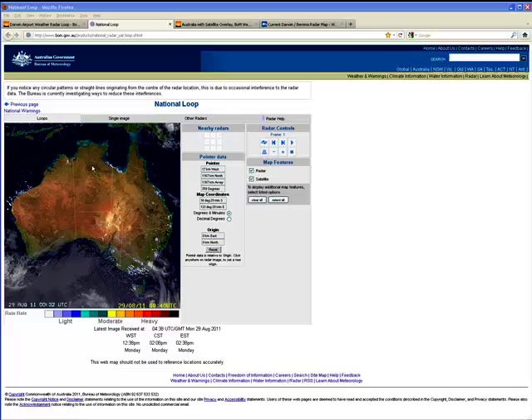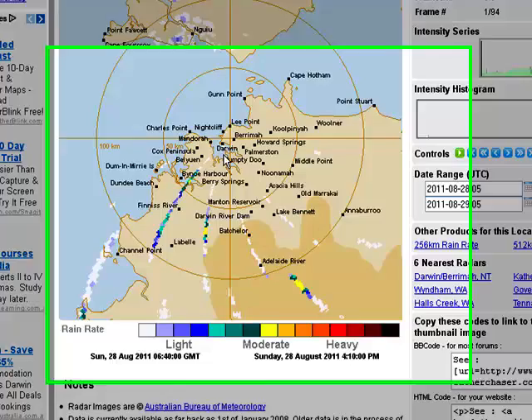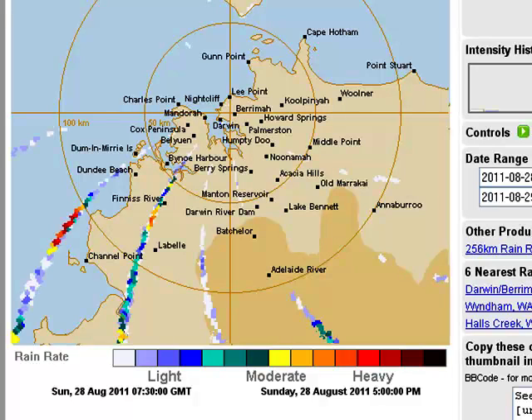So we'll just go across to the Darwin airport weather radar loop and see what that has to show. And here we are. I just moved this right to the beginning of the frame because it starts to move rather quickly. But here we can really see these spirals coming out, and we've just got Darwin just in here. So we'll just move up a couple of frames.